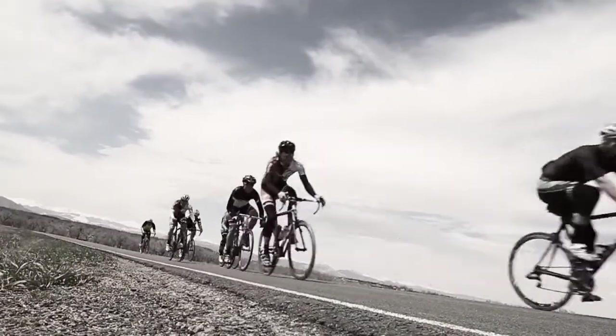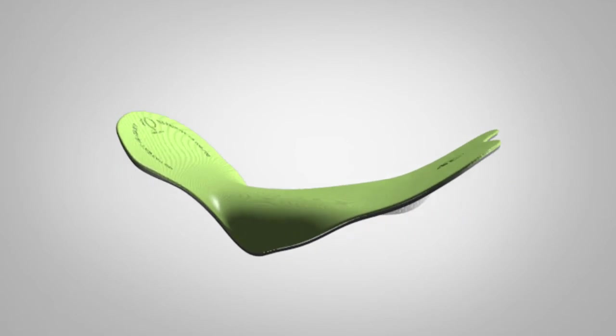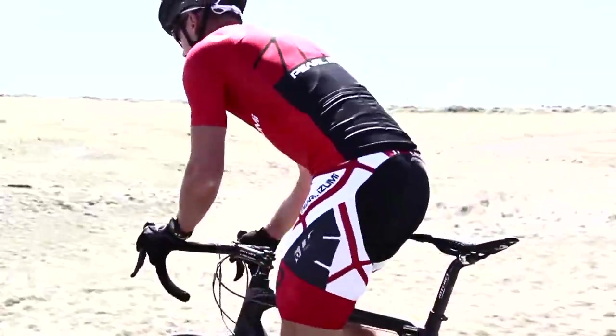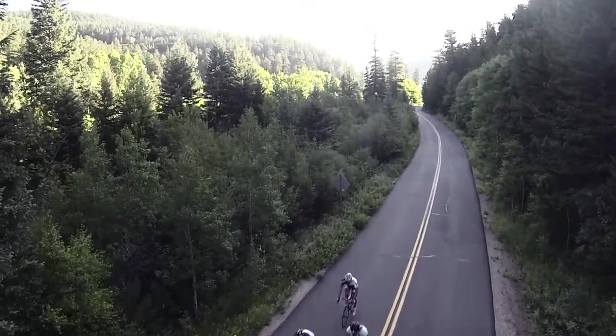For optimal performance, fit is critical, and the Pro Anatomic one-to-one chamois is reshaped to hug the rider, especially in the rear. The Pro Anatomic one-to-one chamois's completely smooth surface and highly supportive, smoothly blended padding works seamlessly with your body to keep you comfortable on your longest rides.